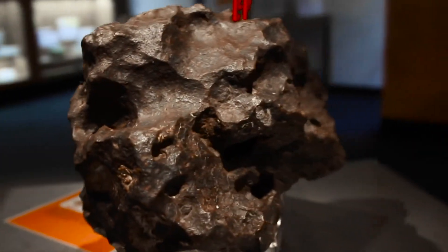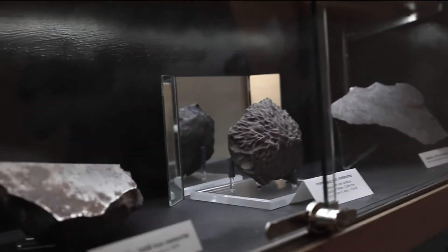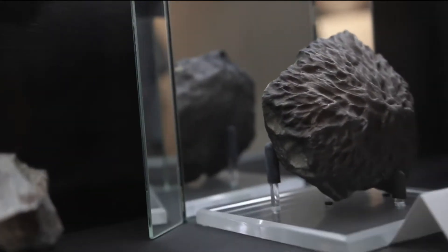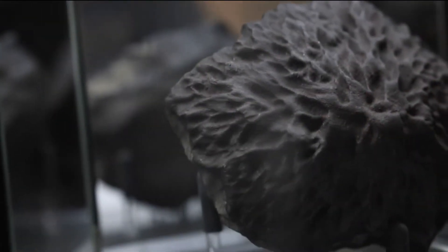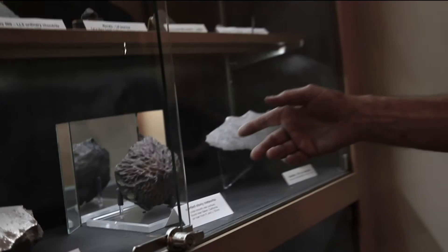Most meteorites are just tumbling as they come in, but this one clearly was not. It clearly was keeping the same front face ahead of it the whole time it was passing through the atmosphere, and the friction with the atmosphere caused the surface to melt, and then the melt to stream off and make these patterns.